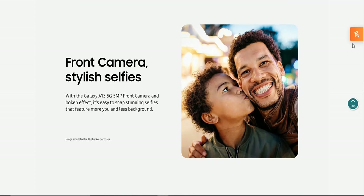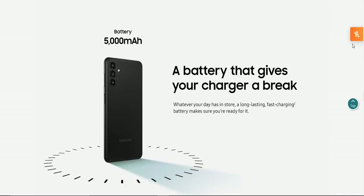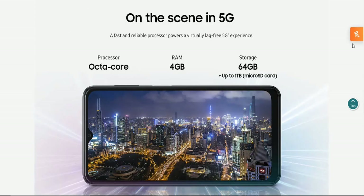You get a 5,000mAh battery — a battery that gives your charger a break. Whatever your day has in store, the long-lasting, fast-charging battery makes sure you're ready for it. The phone runs on an octa-core processor with 4GB of RAM and 64GB of storage, with microSD card support up to 1 terabyte. A fast and reliable processor powers a virtually lag-free 5G experience.